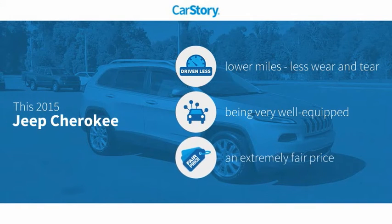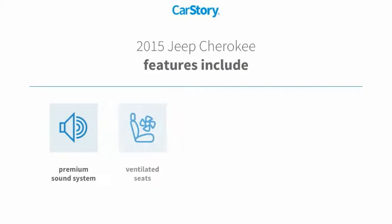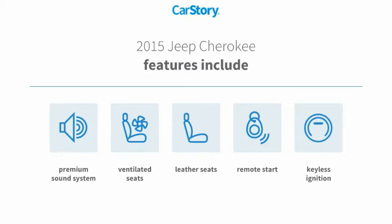Car Story research indicates this vehicle as having lower miles with less wear and tear, loaded with features, and a fair price. Features also include remote start, keyless ignition, premium sound system, leather seats, and ventilated seats.